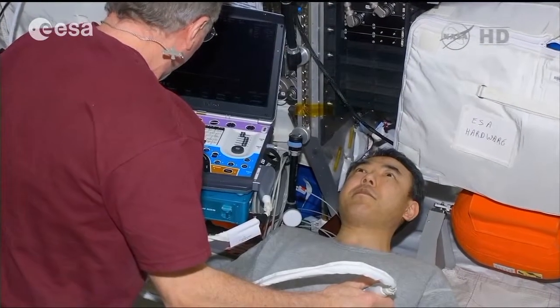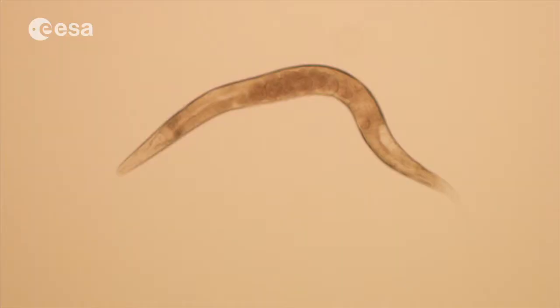One interesting study was actually done with nematode worms, which are very simple organisms, looking at the changes which occur very rapidly in the muscles of the worms.